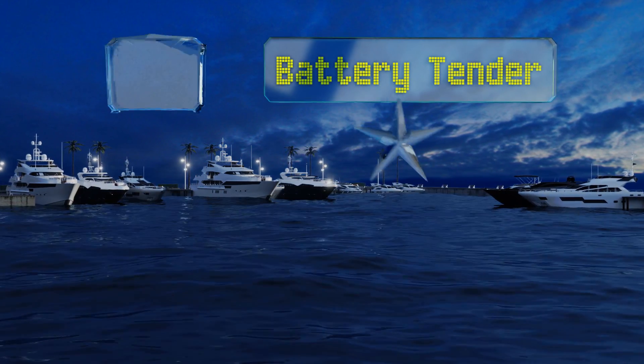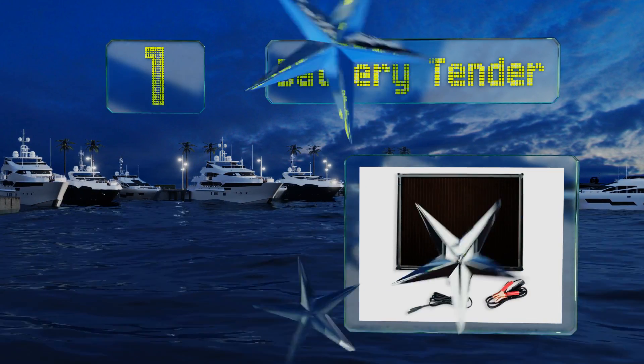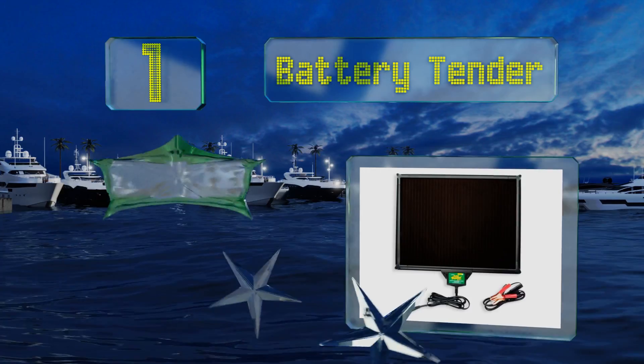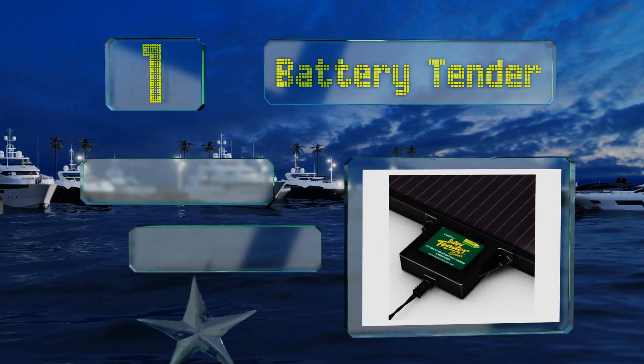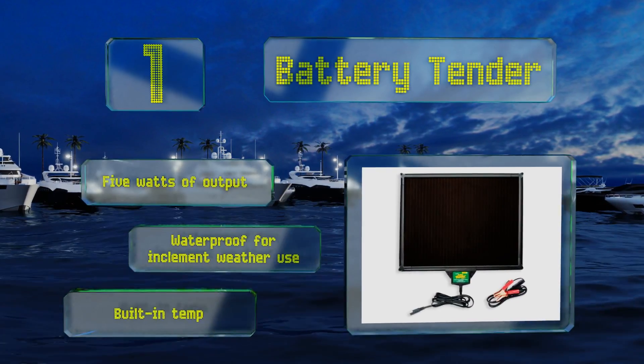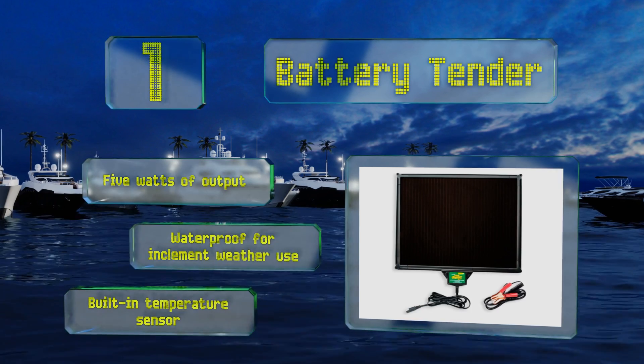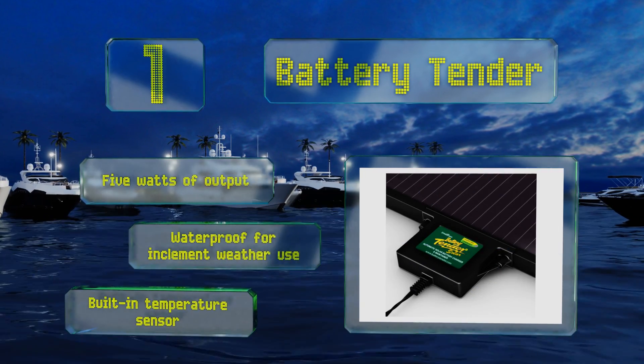Taking the top spot on our list, the Battery Tender is a great choice for keeping any 12 volt battery conditioned. It features a built-in microcontroller that prevents overcharging and reverse polarity protection so that it doesn't drain power when your battery is fully charged. It boasts five watts of output and a built-in temperature sensor, plus it's waterproof for inclement weather use.